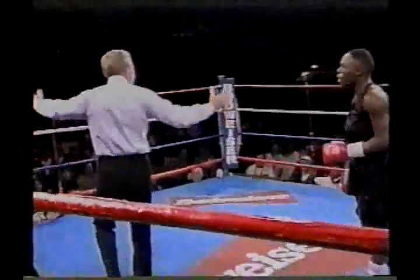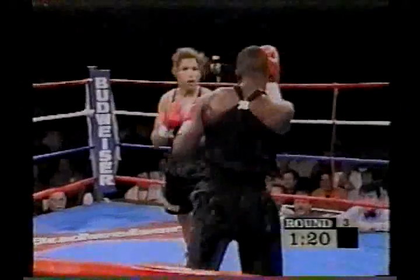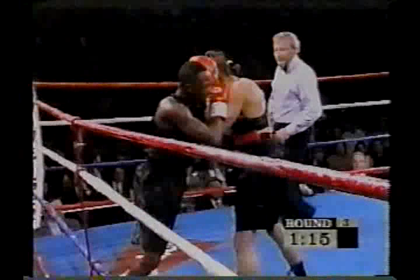Hallback got in a left-right combination, and then came up with her head and head-butted Lucia Riker. To take full advantage of the fight now, Riker will have to establish the jab, and then stuff behind that, because of the unorthodox nature of Hallback's assault.